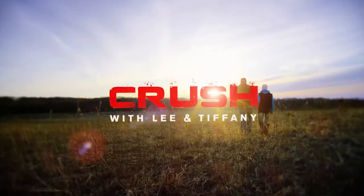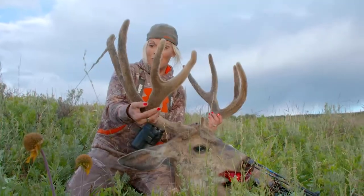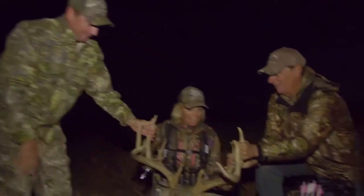Hey everyone, Tiffany Lakoski here from The Crush TV. You know, we've shot Rages for years, and they actually have a bunch of different products that I've had great success with, and one of those products is the Rage Hypodermic. I shot this all last season and had great success with it.